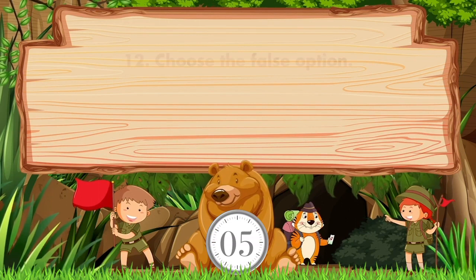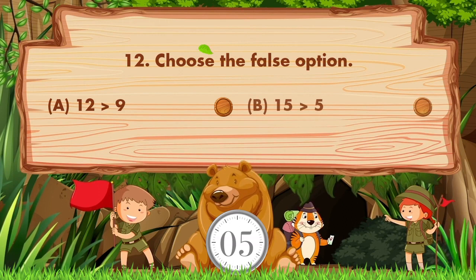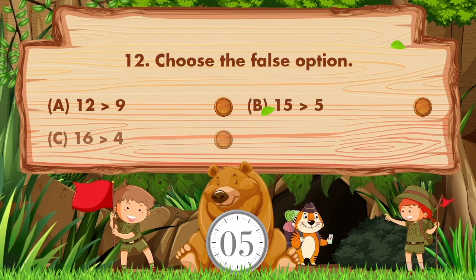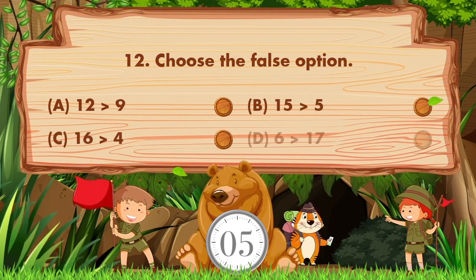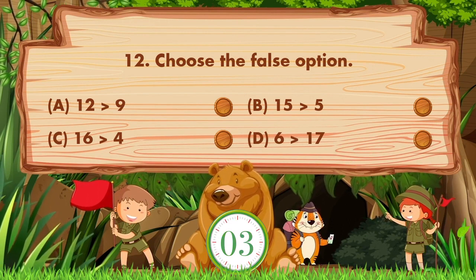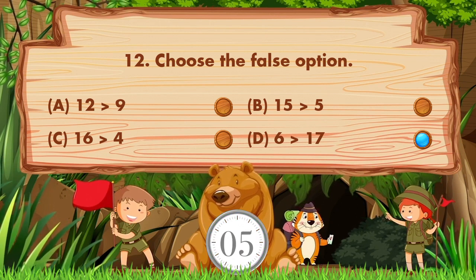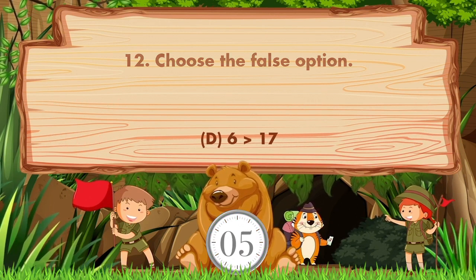Choose the false option. Option A: 12 greater than 9, B: 15 greater than 5, C: 16 greater than 4, D: 6 greater than 17. The answer is option D: 6 greater than 17.